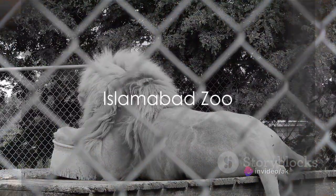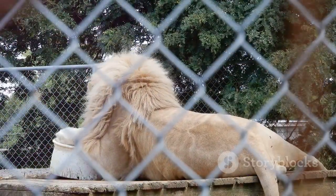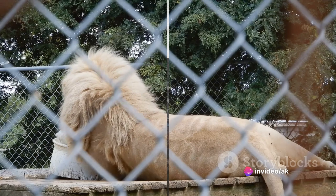We then head to the Islamabad Zoo, home to a variety of animals, including lions, tigers, elephants, and exotic bird species. It's a place where families can explore and learn about wildlife conservation.